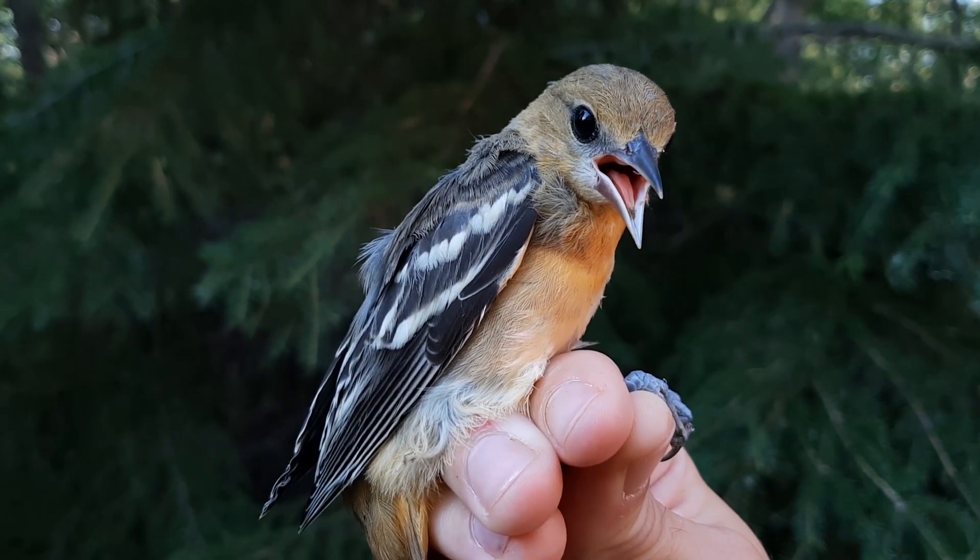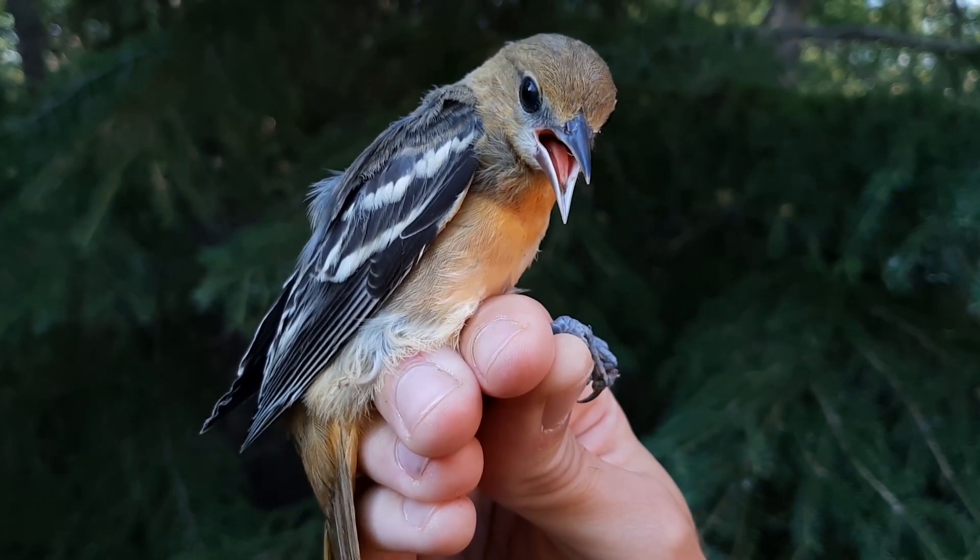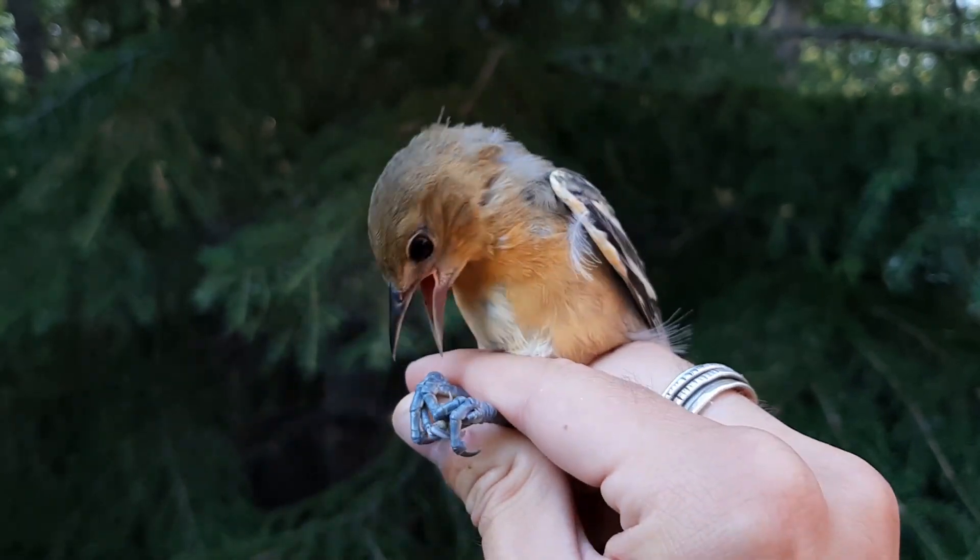Baltimore Orioles are, of course, a very well-known nectar feeder. Nectar comprises a very large proportion of their diet over the spring and fall migrations. It's full of simple carbs, which provides them a lot of very fast energy, which they'll use whenever they're migrating or just fattening up after a long journey. But as I mentioned, they tend to disappear during the summer.